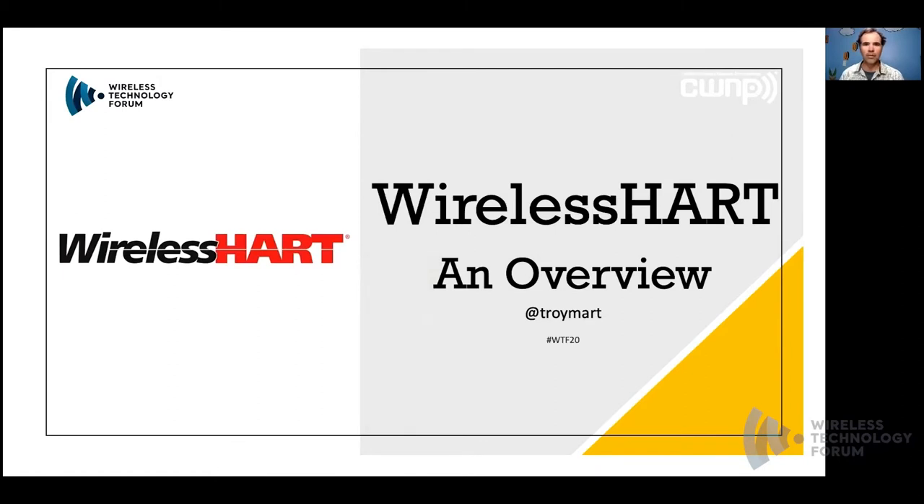Hello. For the next 30 minutes, I'll be speaking about WirelessHART and provide an overview of the technology. First, I want to say thank you to CWNP for bringing us all together virtually to share knowledge, information, and our experiences.